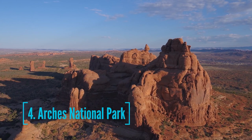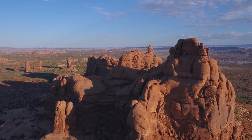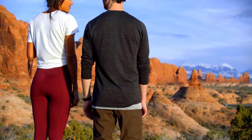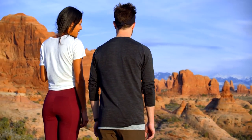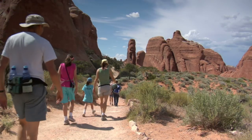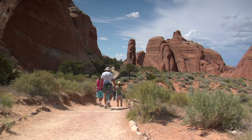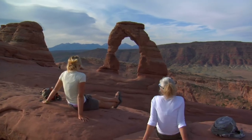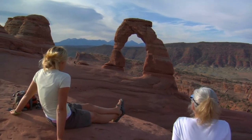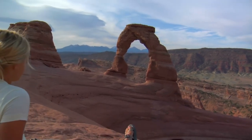At number 4, we have Arches National Park. Arches National Park lies north of Moab in the state of Utah, bordered by the Colorado River to the southeast. It is known as the site of more than 2,000 natural sandstone arches, such as the massive red-hued Delicate Arch in the east. Long, thin Landscape Arch stands in Devil's Garden to the north. Other geological formations include Balanced Rock, towering over the desert landscape in the middle of the park. Whether you have one hour or three days, there are many places you can explore within the park.